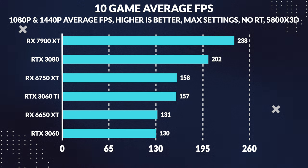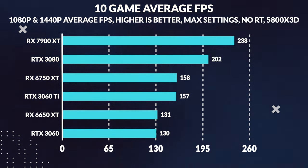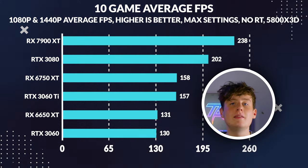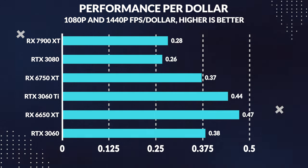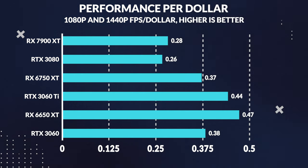When we compare the average FPS for both 1080p and 1440p gaming, the results are clear. The 3060 Ti beats the 6650 XT by 20%, while the 6650 XT edges out the 3060 by around 1%. But let's not forget about the price difference — both the 3060 and 3060 Ti are significantly more expensive. When we compare value or performance per dollar, the 6650 XT comes out on top, providing 6% more performance per dollar than the 3060 Ti and a whopping 23% more than the 3060.